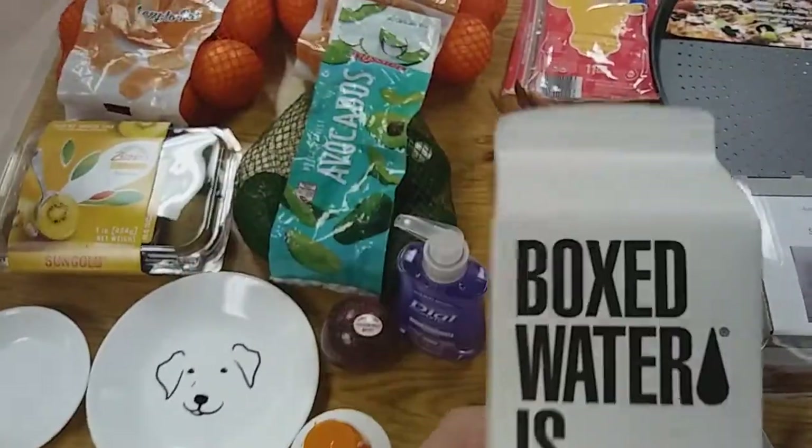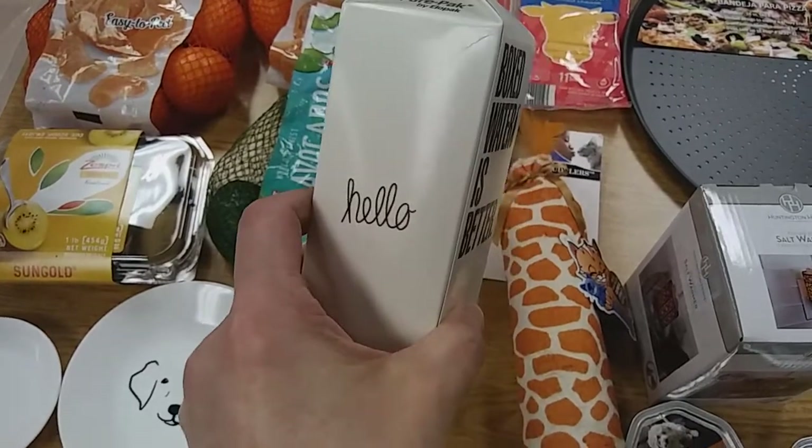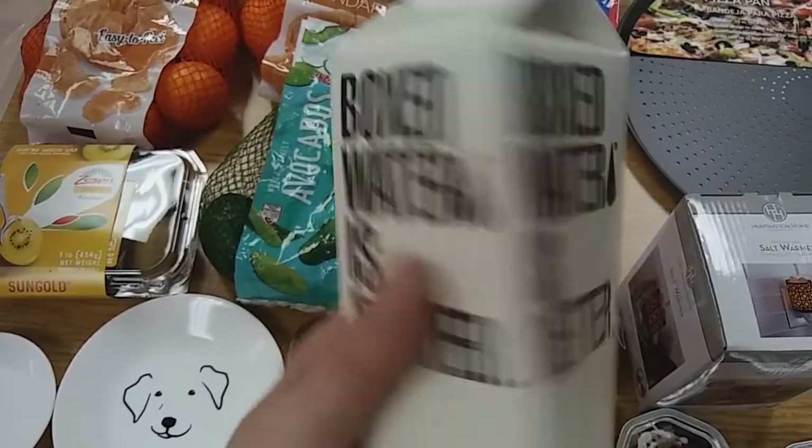Have you ever seen boxed water? It says hello on one side. I thought, what the heck, I'll give that a try.